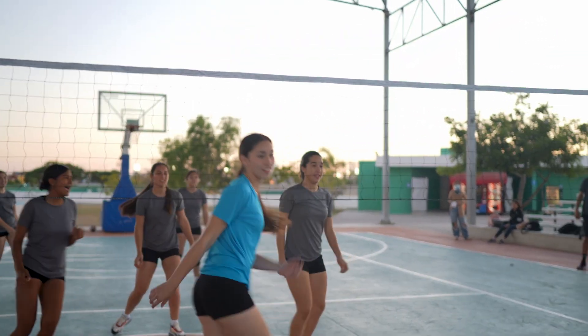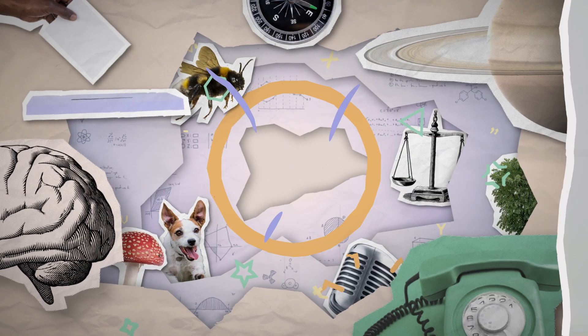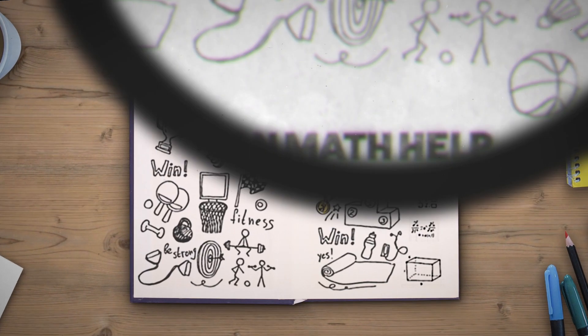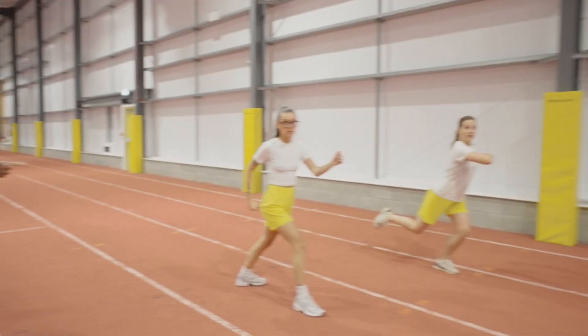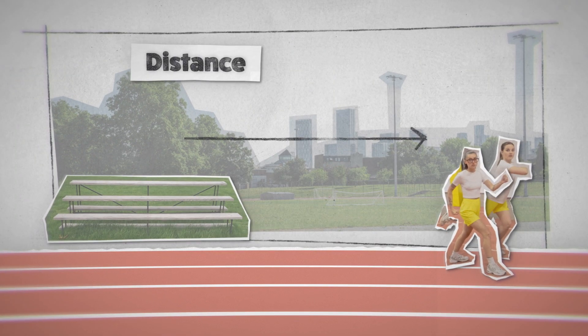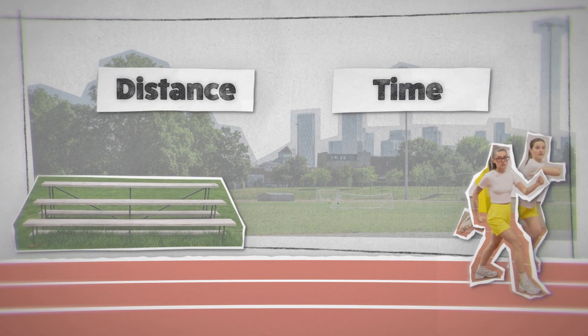So how can you use all that math to your advantage? Can you calculate your way to victory? Let's find out. Every sport ever invented involves some kind of movement — otherwise you're just playing statues. But what is movement? It's when people or things travel a distance in a certain amount of time. Distance and time can both be counted, measured and described in units.